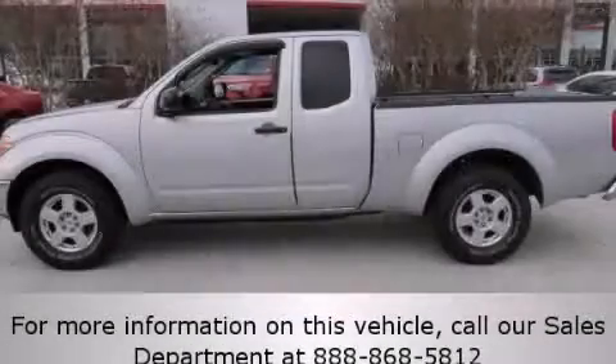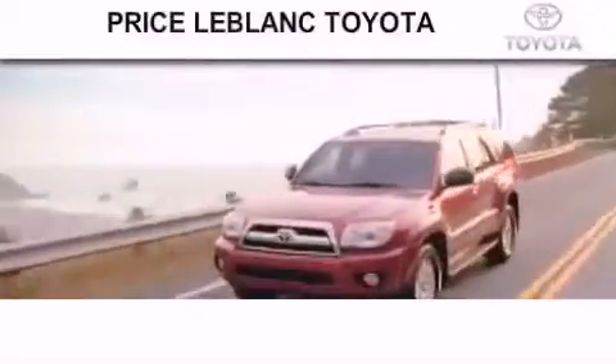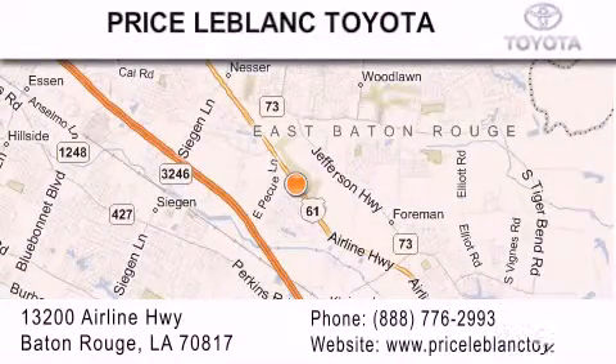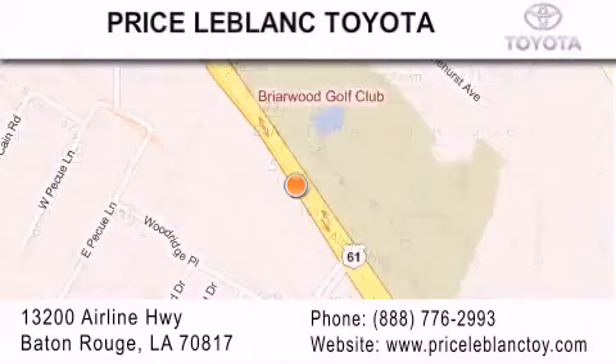Contact us today to arrange your test drive. Thank you for shopping at Price LeBlanc Toyota Scion, conveniently located at 13200 Airline Highway in Baton Rouge. Please contact our internet department at 888-776-2993 for special internet-only pricing.